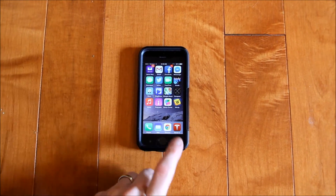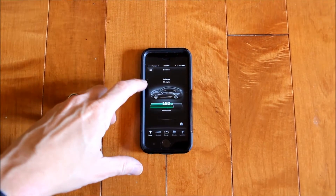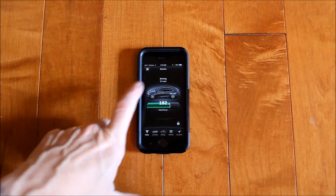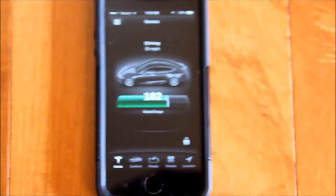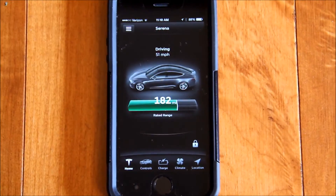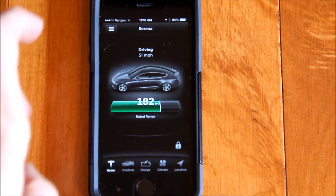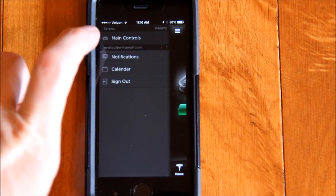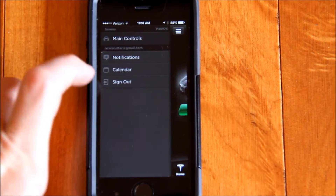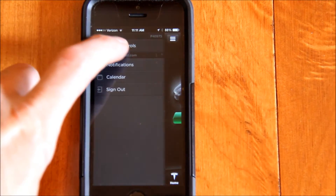Tesla gets a lot of attention for their smart app, and rightly so. Here it is on an iPhone 5 — it's been updated recently. You can see the familiar outline of the car. Right now my wife is actually driving it; our car is named Serena, so the name appears. It has the usual menu settings where you can change notifications, and you can also start the car from the app, which is new.